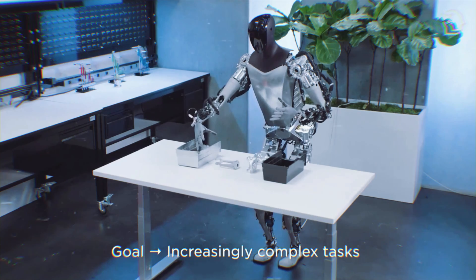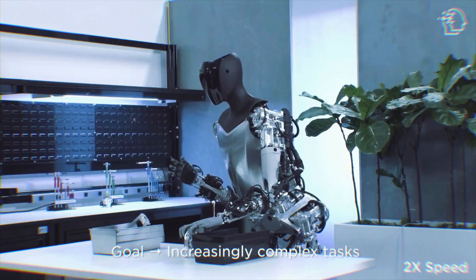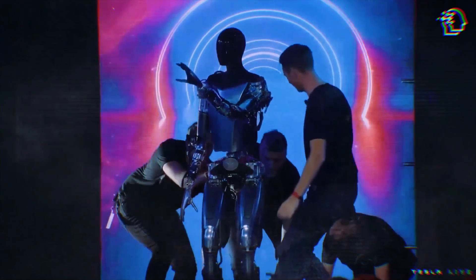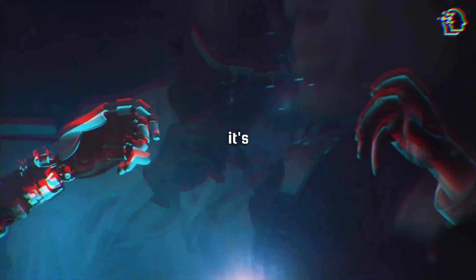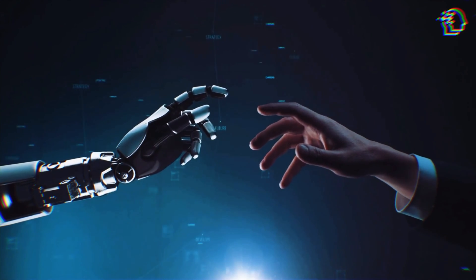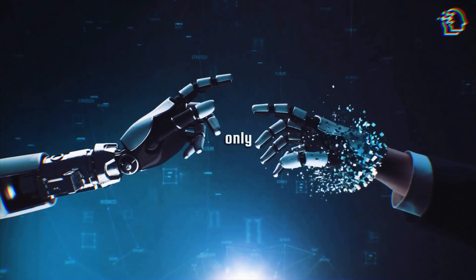As we look forward, the path Tesla is carving with the Optimus Gen 2 is filled with possibilities and challenges. This journey is about more than just building robots — it's about envisioning a world where technology and humanity converge in ways we've only dreamed of.